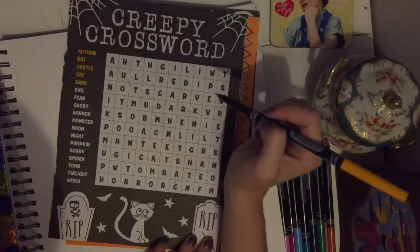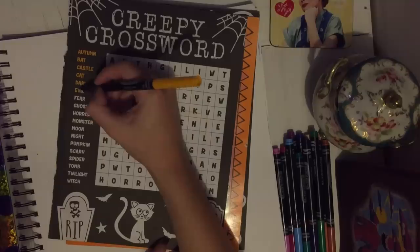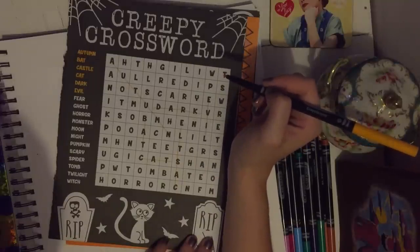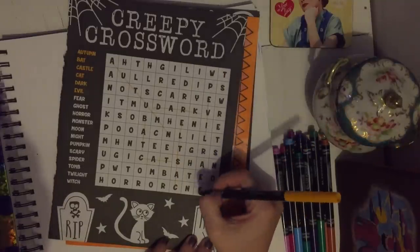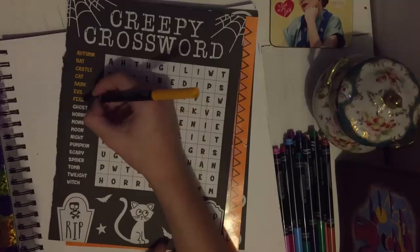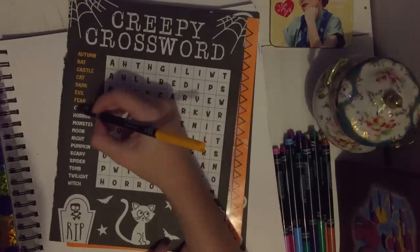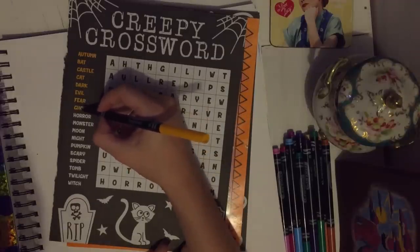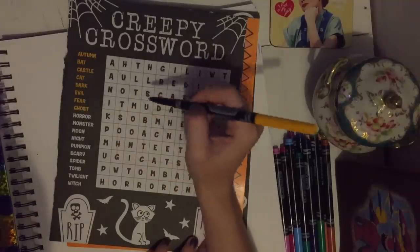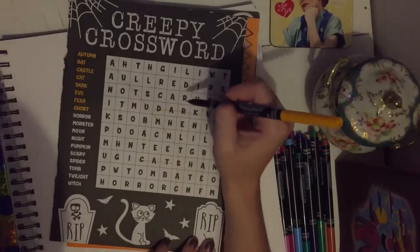The next one is evil — oh, there it is. Fear. Ghost, there we go. The next one is horror — there we go, right at the bottom.